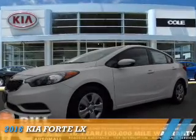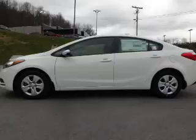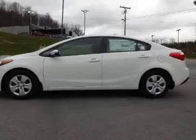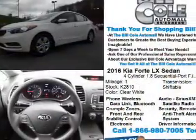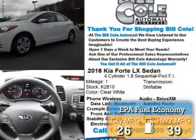Presenting the 2016 Kia Forte. It's powered by front-wheel drive, a 1.8-liter four-cylinder engine, and an automatic transmission. Great fuel efficiency saves you money by requiring fewer trips to the gas station.